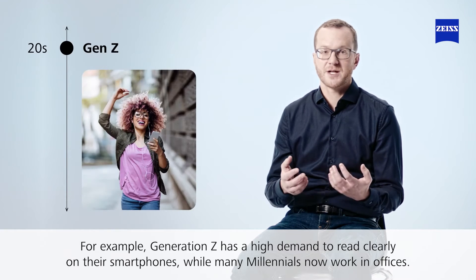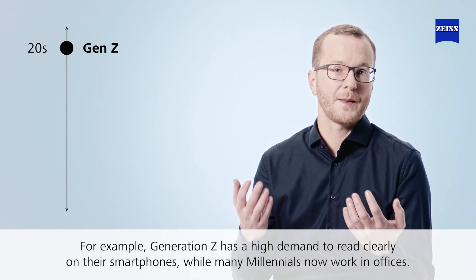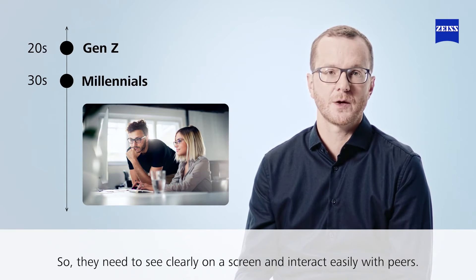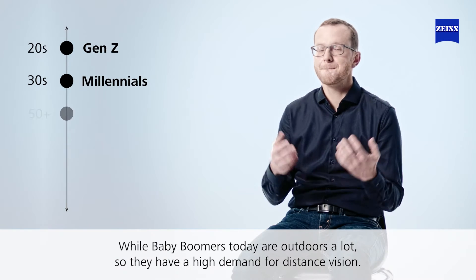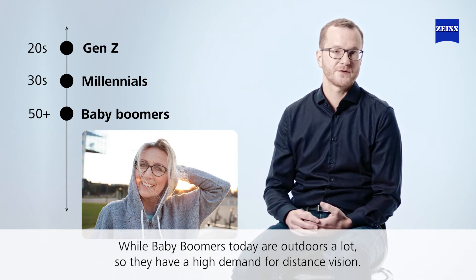For example, Generation Z has a high demand to read clearly on their smartphone. Many Millennials now work in offices, so they need to see clearly on a screen and interact easily with peers. Baby boomers today are outdoors a lot, so they have a high demand for distance vision.